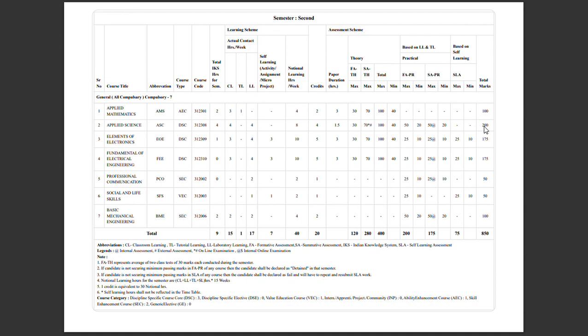This subject has 15 marks on the unit test and 70 marks on the board paper, totaling 100 marks with a minimum of 40 marks to pass. Additionally, there are 25 marks for practical, 25 marks for SAPRI, and 25 marks for self-learning assessment, each with a minimum of 10 marks. Overall, this subject is worth 175 marks.